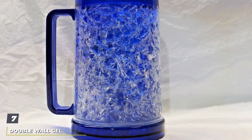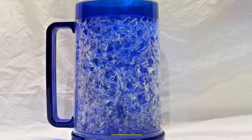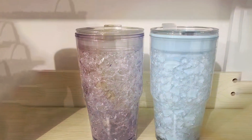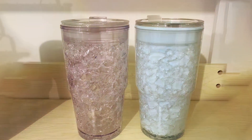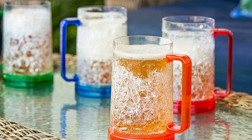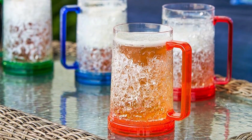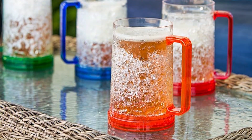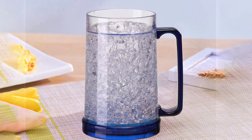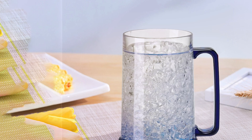Finally, Number 7: the Double Wall Gel Freezer Mugs Set in Multicolor. These mugs are the epitome of fun meets functionality. Featuring a unique double-wall construction filled with freezer gel, these mugs ensure your beverage stays cold for an extended period, making them perfect for hot summer days or any time you crave a cold drink. The multicolor design adds a vibrant touch to your drinkware collection, making these mugs not just functional but also decorative. They're made from durable plastic, ensuring they're lightweight, easy to handle, and shatter-resistant — ideal for use around pools or in outdoor settings where glass might not be the best option.